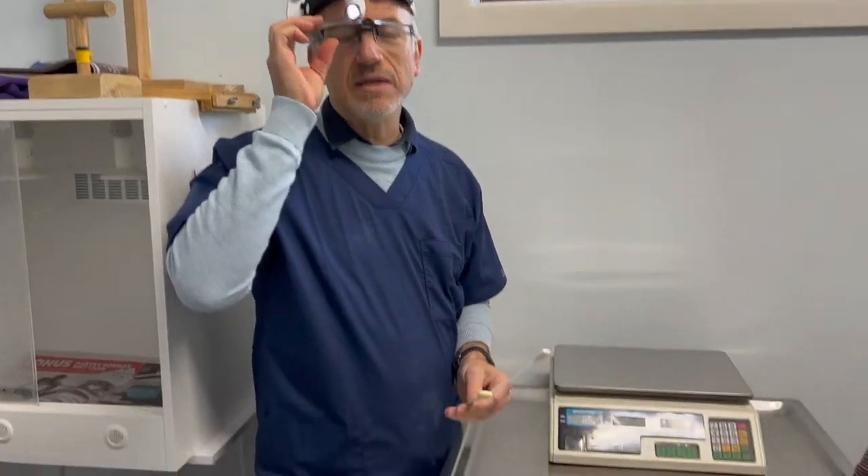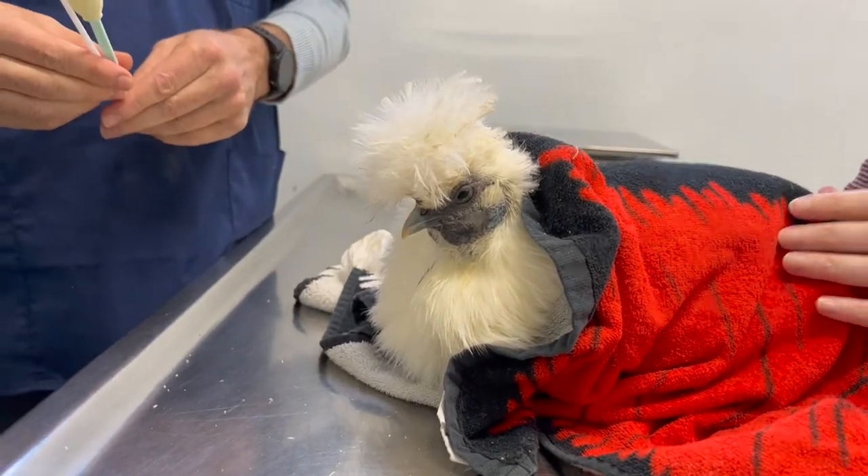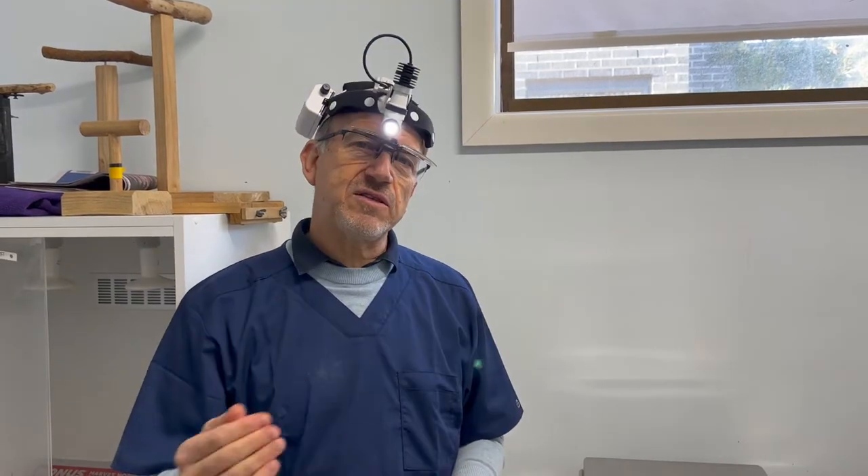This is an amazing little chicken — her name is Lucy, she's at Edgar's Mission Rescue. She had really bad respiratory issues with plaques building up on the back of the throat, and invariably when these plaques build up they end up being squamous cell carcinomas, which is a malignant cancer of the throat.